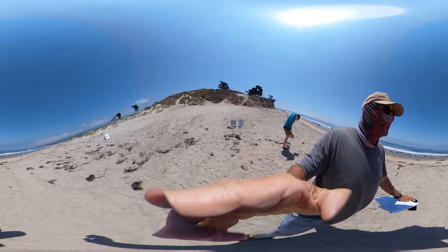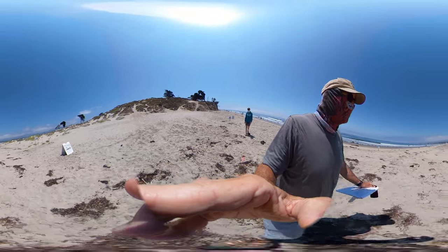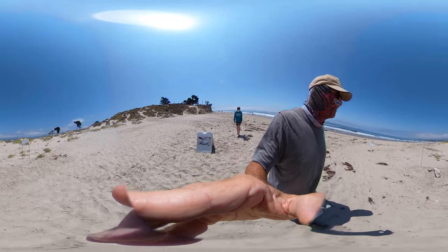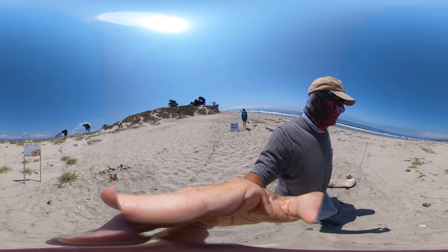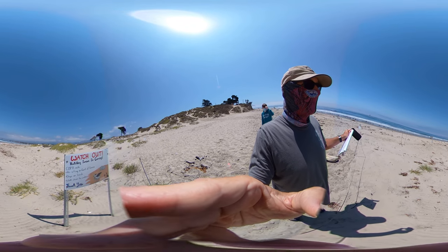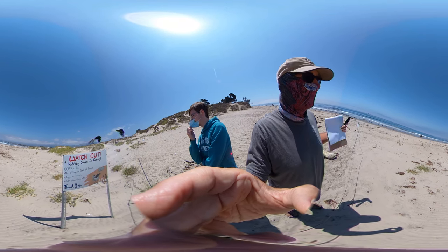Right here, this area that's cordoned off is an area where we have nesting Western snowy plovers — a bird that used to be very common throughout the entirety of our region of California. Now pretty constrained, and constrained for a variety of reasons: constrained because people come out here and recreate and disturb their habitat, people bring dogs, people bring other native critters but ones that are predators like crows.